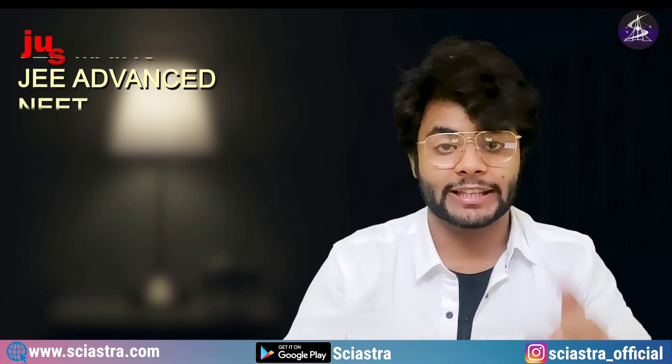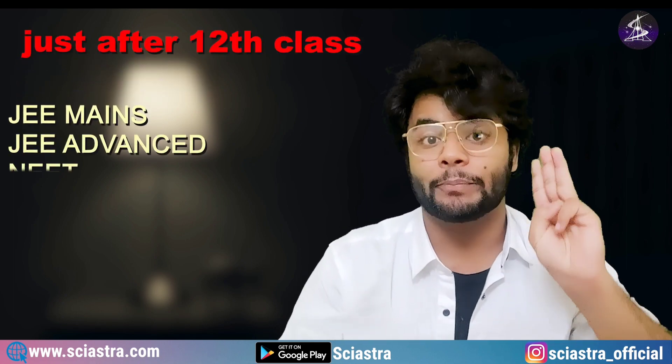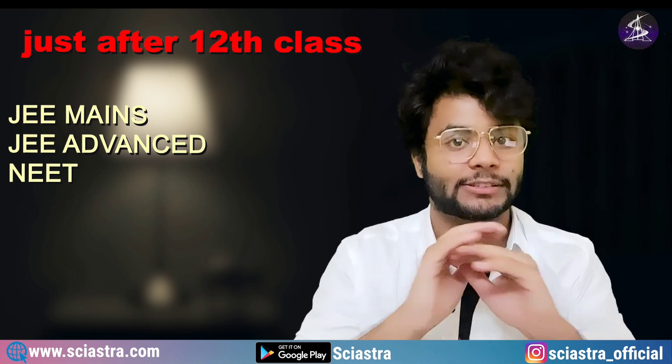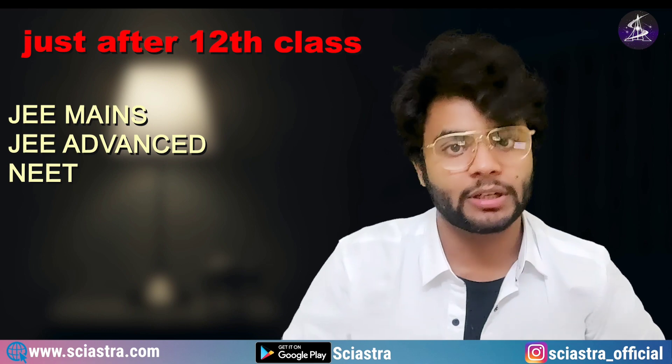Earlier, there was KVPY as well, so there were four ways to get admission into IISc Bangalore: JEE Mains, JEE Advanced, NEET, and the KVPY examination. But now KVPY is gone, and you only have three ways of getting admission into IISc.